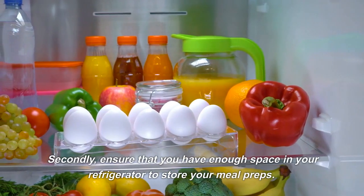Chop up veggies such as bell peppers, red onions, and avocado. Once everything is cooked, divide the rice, chicken, and veggies into meal prep containers and store them in the fridge for up to four days.